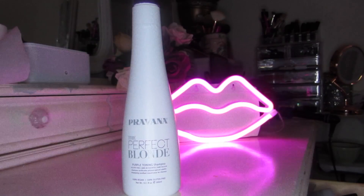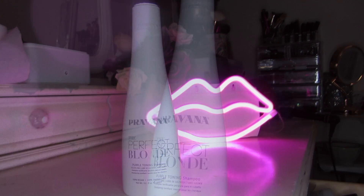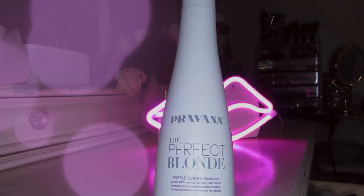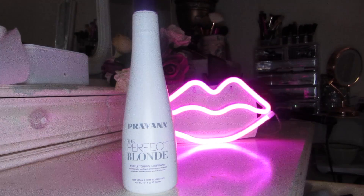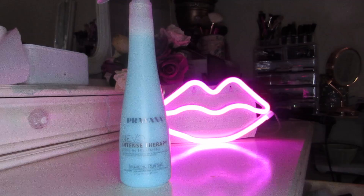First we start off in the shower. I use this purple shampoo by Provana — it's called the Perfect Blonde. It's the best purple shampoo I've ever used. If I were to choose one, I would probably choose the shampoo because it's kind of expensive. This is the conditioner, and then this is a leave-in spray.